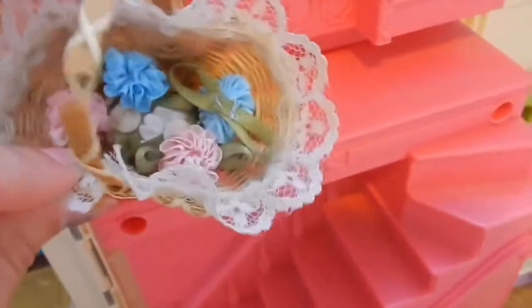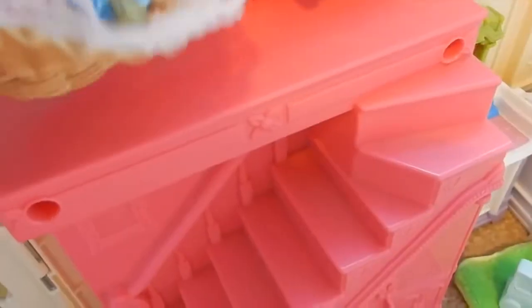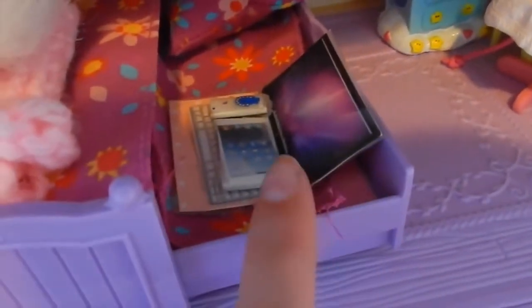Going up the stairs, there's a little basket I got from my aunt, filled with little flowers we got at Michael's. Over here is Squeak's room — this is Squeak. She has a little trundle bed, a laptop, a phone, and an iPad that I made for her. All the mice have those except Chester since I made them before I got him. Over here is a little tea set and a dresser.